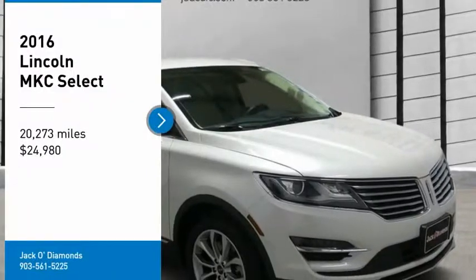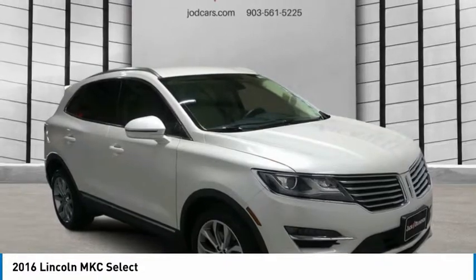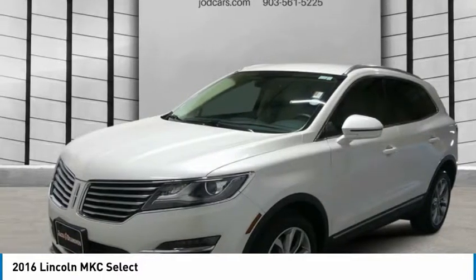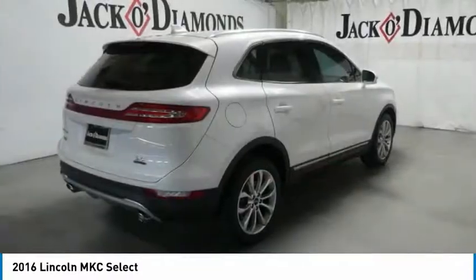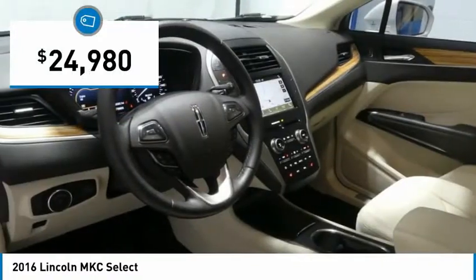Stop by and take a look at the 2016 Lincoln MKC. The Lincoln MKC is a stylish and nimble handling luxury crossover vehicle. With a long list of standard features, the MKC is sure to please. The exterior and interior offer a contemporary look that is sure to turn some heads and is priced below $25,000.